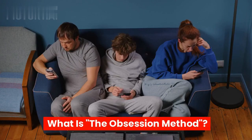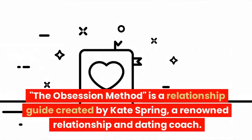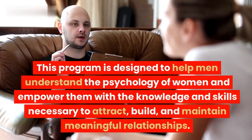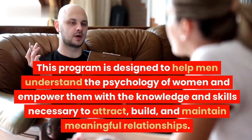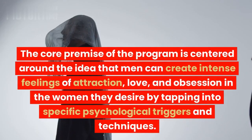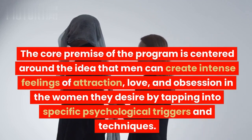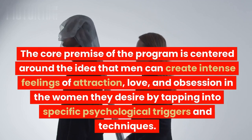The Obsession Method is a relationship guide created by Kate Spring, a renowned relationship and dating coach. This program is designed to help men understand the psychology of women and empower them with the knowledge and skills necessary to attract, build, and maintain meaningful relationships. The core premise is centered around the idea that men can create intense feelings of attraction, love, and obsession in the women they desire by tapping into specific psychological triggers and techniques.